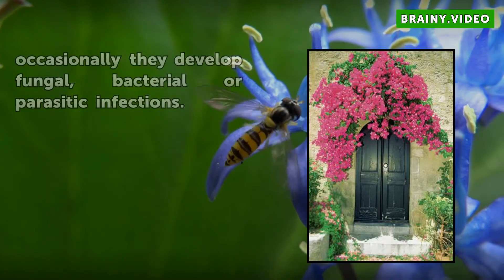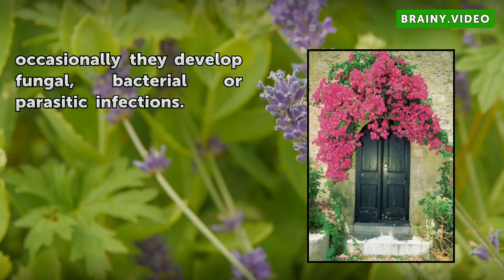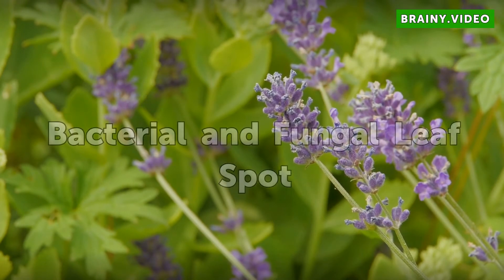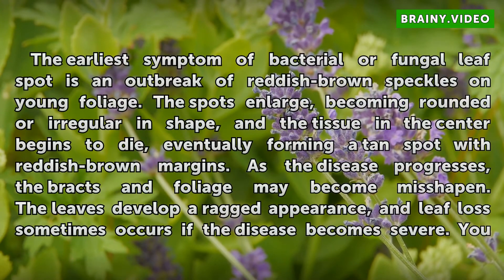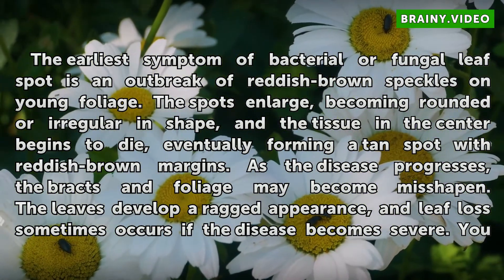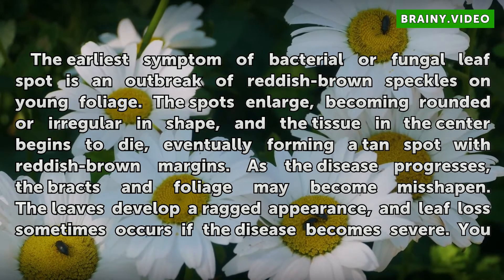Bougainvilleas are remarkably healthy, but occasionally they develop fungal, bacterial, or parasitic infections. Bacterial and Fungal Leaf Spot: The earliest symptom of bacterial or fungal leaf spot is an outbreak of reddish-brown speckles on young foliage. The spots enlarge, becoming rounded or irregular in shape, and the tissue in the center begins to die.